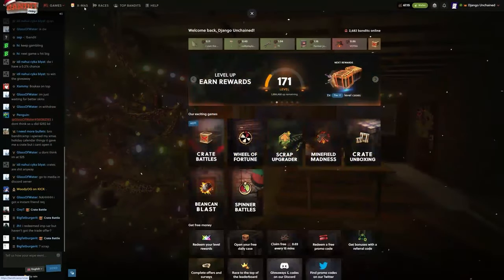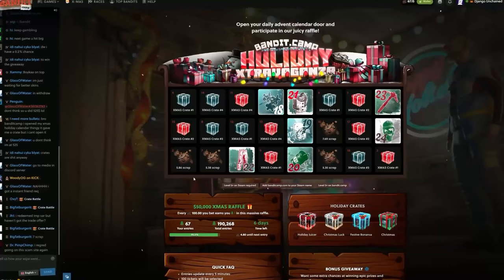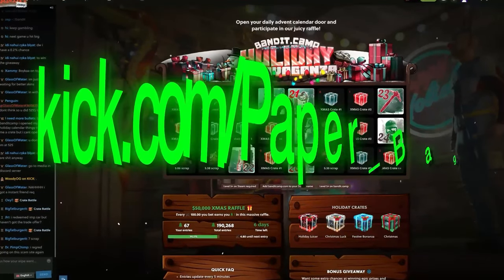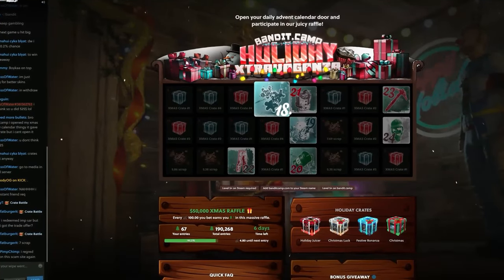Hey guys, I just got back from streaming on — I don't know why I said that — shoot kick.com forward slash payback bag, and I've got to open my admin calendar.